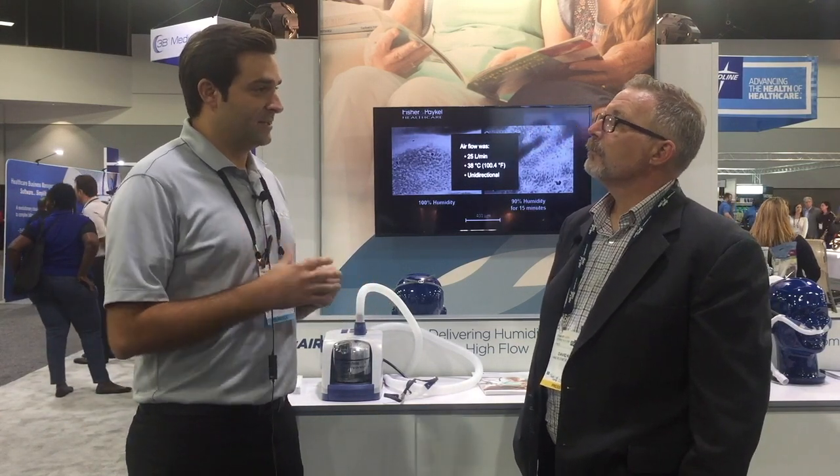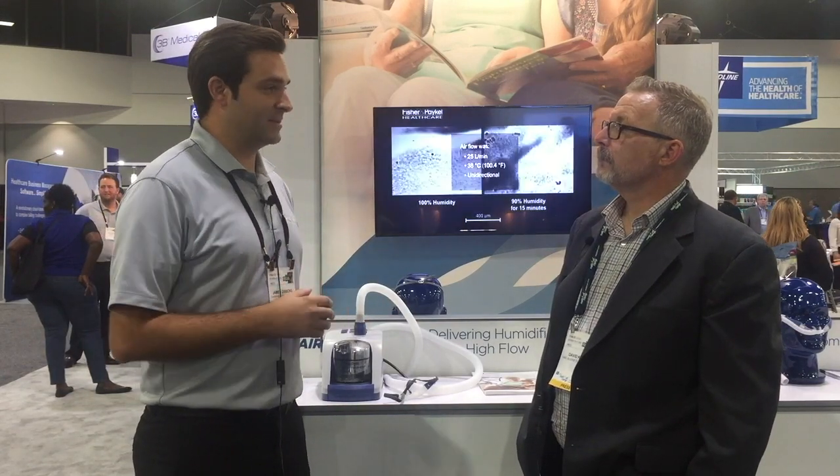Humidified high flow is a relatively new therapy, especially in the home care market. What it provides is respiratory support and humidification for patients that suffer from respiratory conditions — providing optimal humidity and bronchial hygiene to recondition the lungs. And it can be used with or without supplemental oxygen.